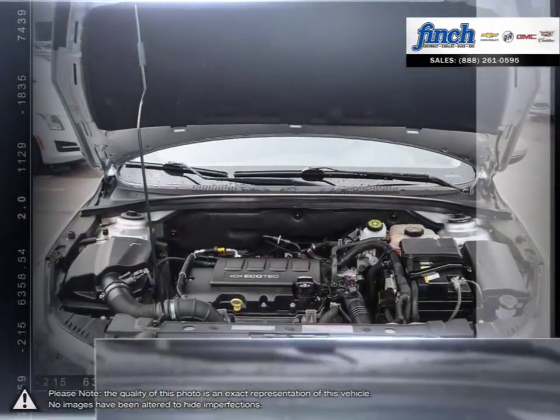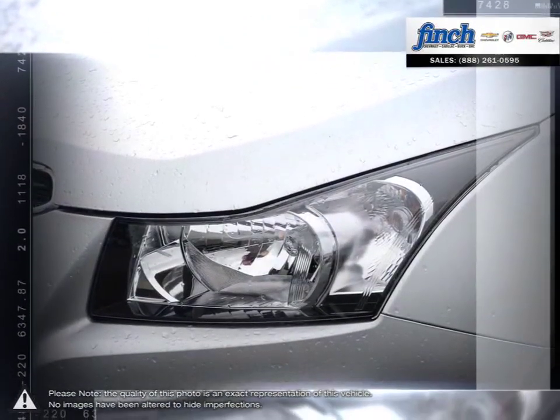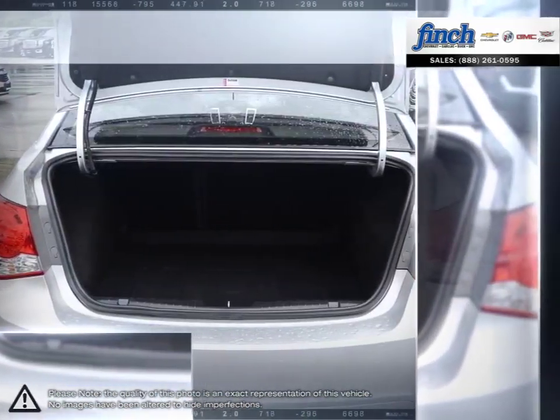Inside Cruze you'll discover more refinements, ample cargo room and the latest in vehicle connectivity features and state-of-the-art safety technology. Isn't it time to expect more from the everyday drive?